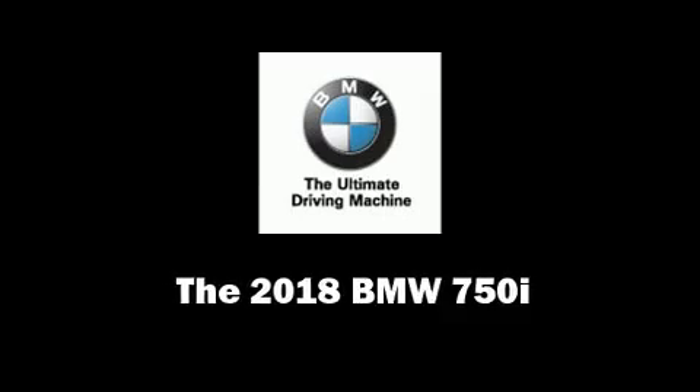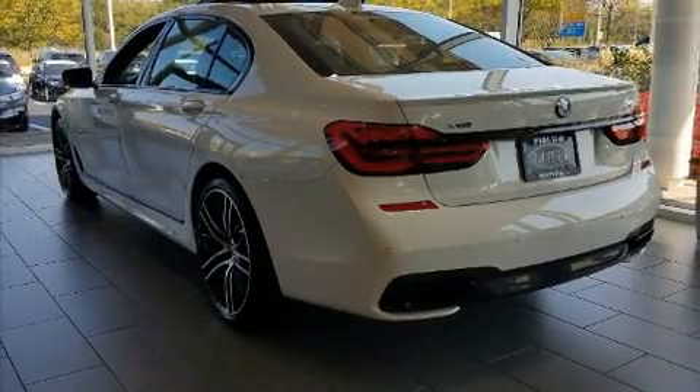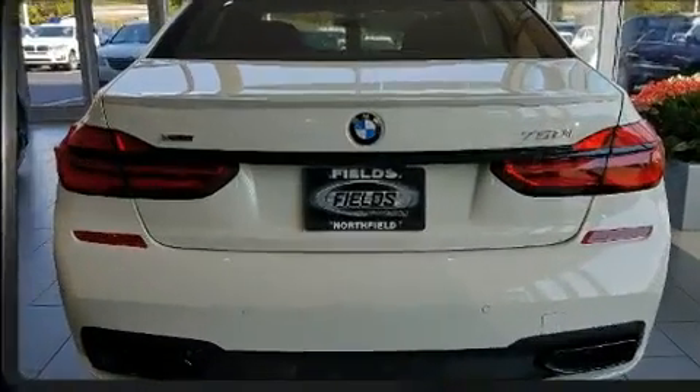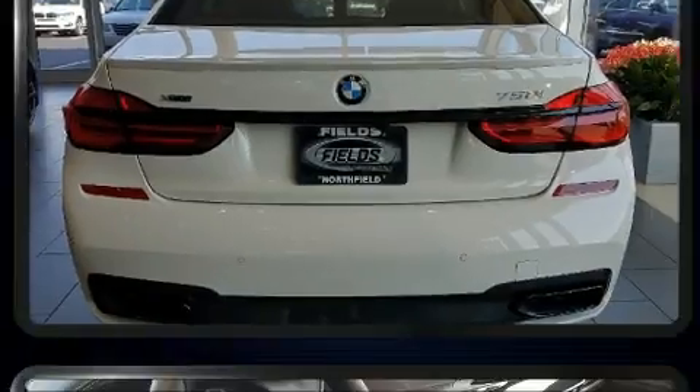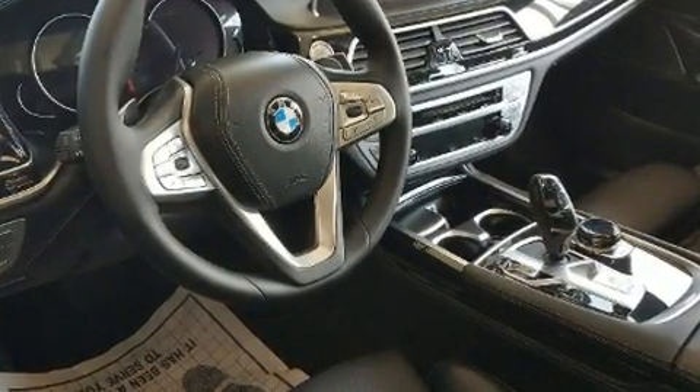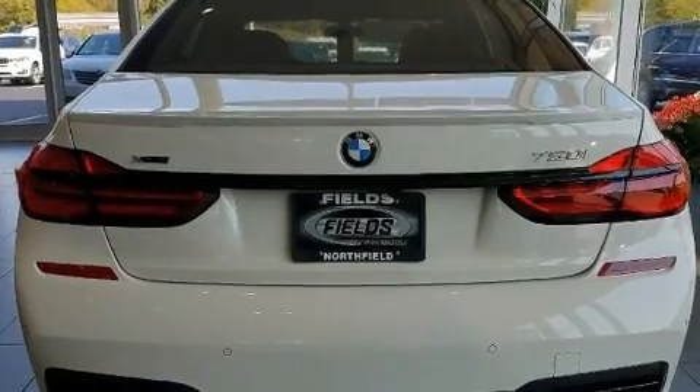You can expect a lot from the 2018 BMW 750i. This four-door sedan stands out among competitors in its class. Under the hood you'll find an 8-cylinder engine with more than 400 horsepower, and all-wheel drive keeps this model firmly attached to the road surface.